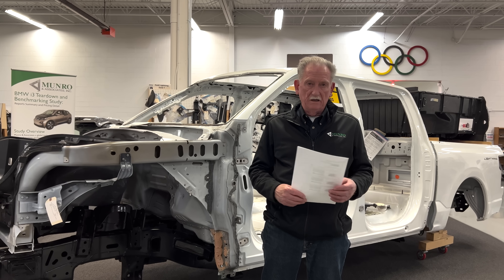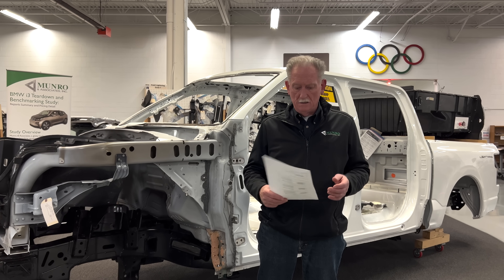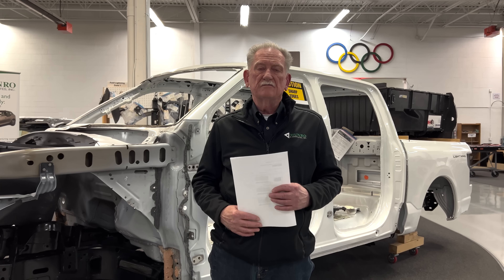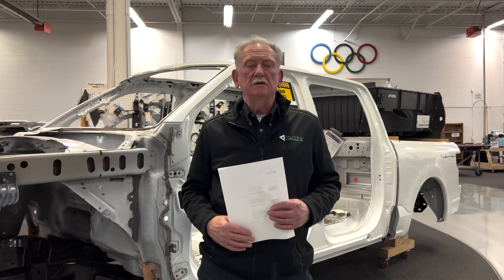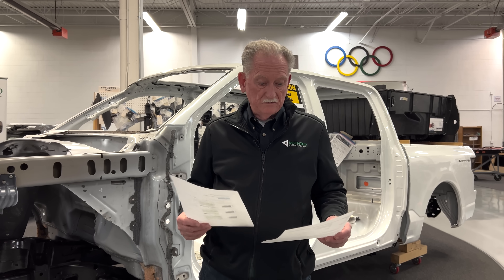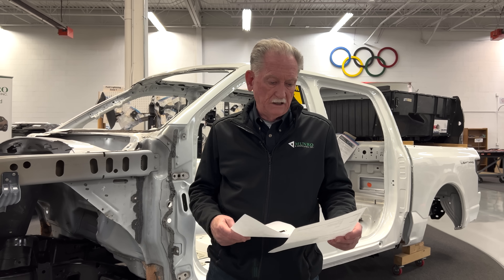Add in the electrics, electronics, and wiring harnesses — that's another 30 pounds — which brings us to about an extra 550 pounds of weight being carried inside the Ram 1500 Extended Range.